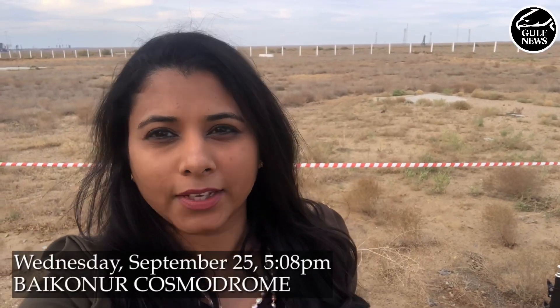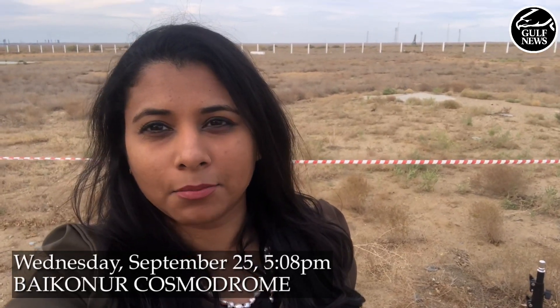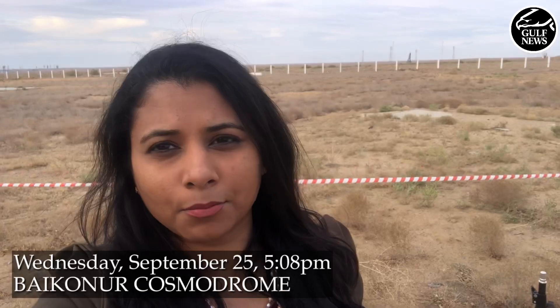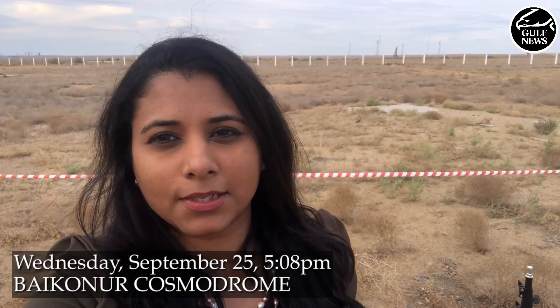Hi, this is Evangeline Elsa, and I'm reporting live from Baikonur. Behind me is the Soyuz spacecraft that will soon take Emirati astronaut Haza Al Mansouri into space, making him the first Emirati astronaut to enter the International Space Station.